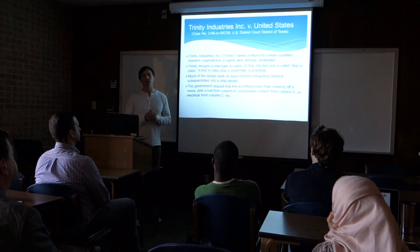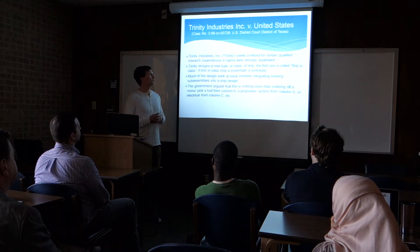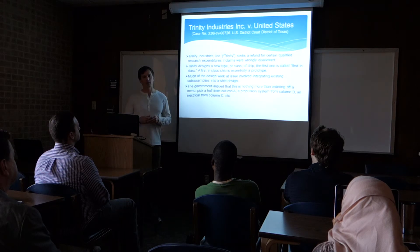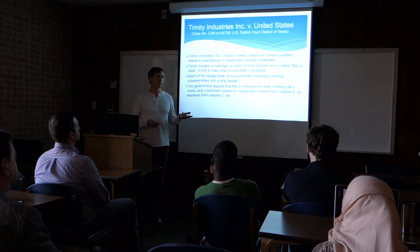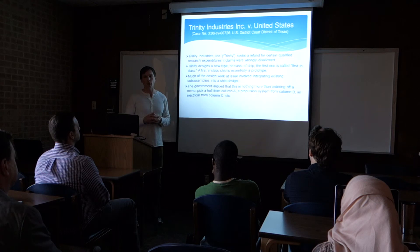Big court case. Before the proposed regulation came out, we relied heavily on court cases, and this was one of the big ones. Trinity Industries — this specific case can be found on uscourts.gov — Trinity Industries sued the U.S. for expenditure claims that were wrongly disallowed by the U.S. government. Trinity builds ships, and any time they build a ship they call it a first-in-class. What Trinity does is take existing technologies and just put them together and say, here's our ship. They'll take a whole design — propulsion system, electrical system — put it all together. The IRS said, well, that's not research. You're just pulling off a menu — I want this, this, and this — and you're just putting it together, so that's not research and development.